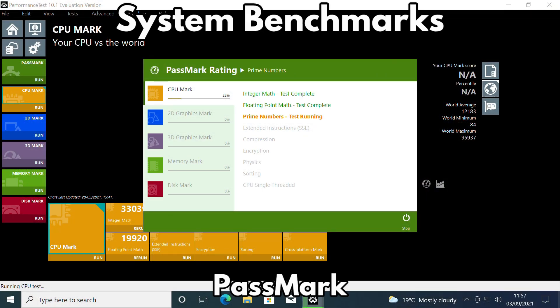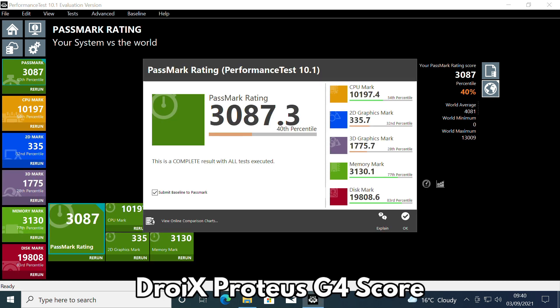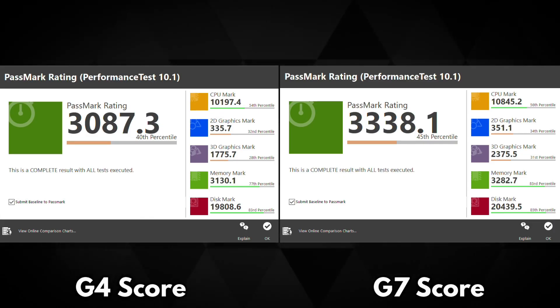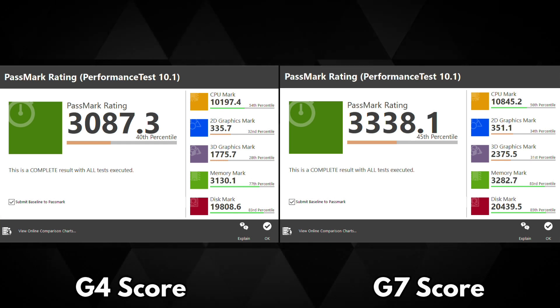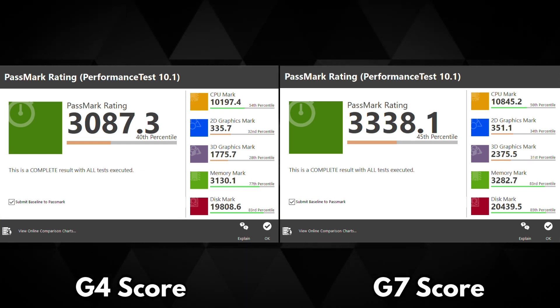Passmark tests the processor, graphics, memory and storage to its limits to give an artificial maximum performance rating. This is useful to directly compare the performance of both devices under full load. The Droix Proteus G4 scores 3087, with average scores in the CPU and graphics and very good scores for memory and storage speeds. The Proteus G7 scores 3338, also with average scores on CPU and graphics and very good for memory and storage. There is a score difference of around 9%, which is roughly what we were expecting. The fast 3200 MHz RAM and NVMe SSD definitely helped to keep both devices running very fast.